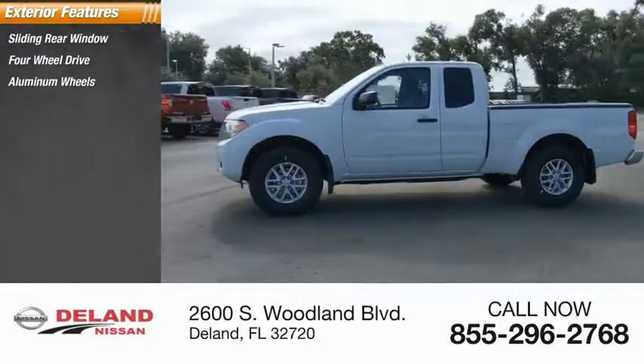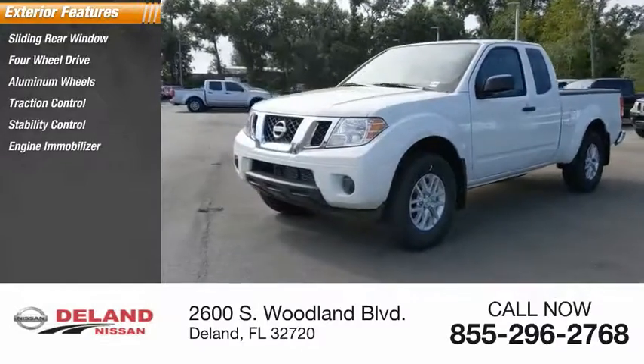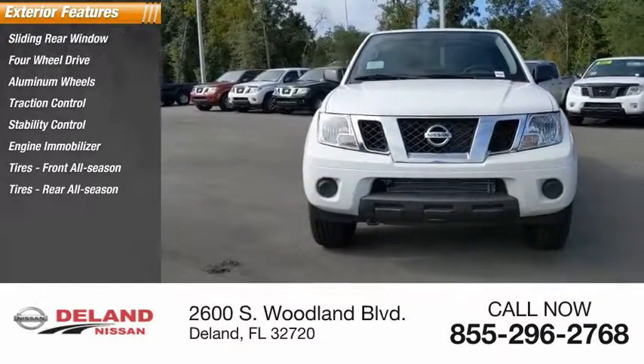Stability control, engine immobilizer, front all-season tires, rear all-season tires, four-wheel disc brakes, and privacy glass.